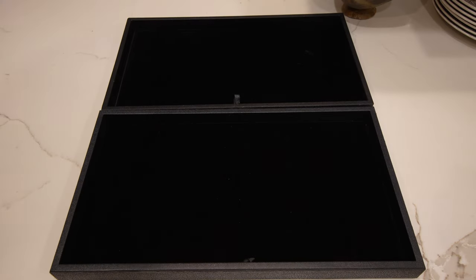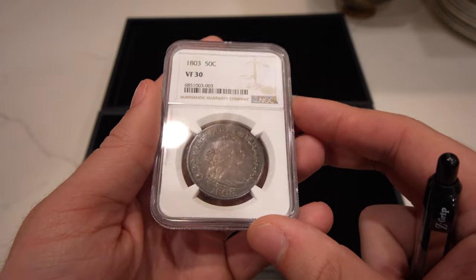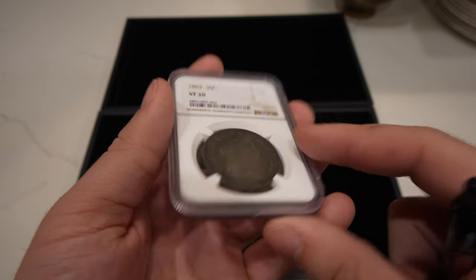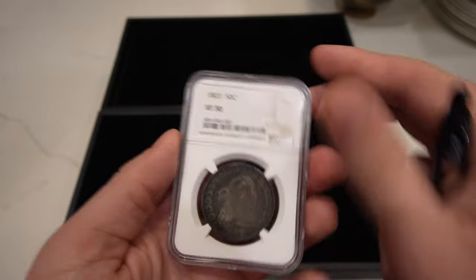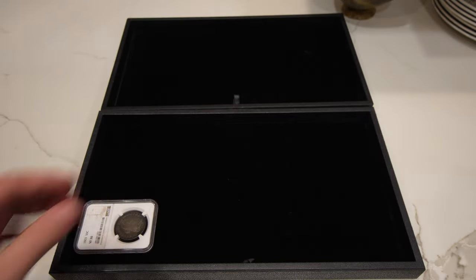The first coin I want to show you today is this 1803 Large Cent Draped Bust Half. Really nice original look — I think it had some old cleaning on it, but it retoned very well. It has a really nice dark patina to it, which is kind of the look most collectors go for, especially in this era and type. I don't think it would pass CAC, but just something neat to throw in there.